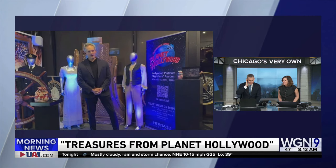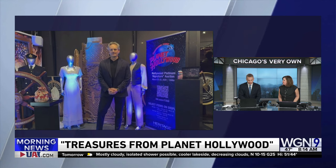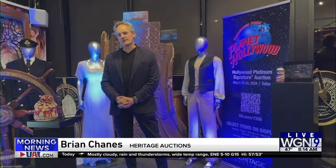More than 1,600 props and costumes from popular movies are going up for auction next week. Let's get to Brian Chaness with Heritage Auctions with a look at some of those items. Why don't we start with a Home Alone Macaulay Culkin hat from John Hughes.